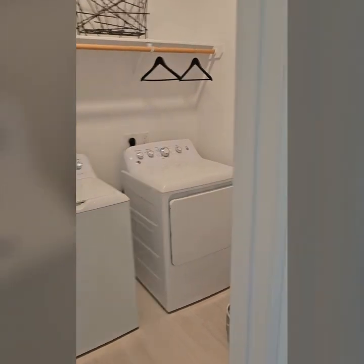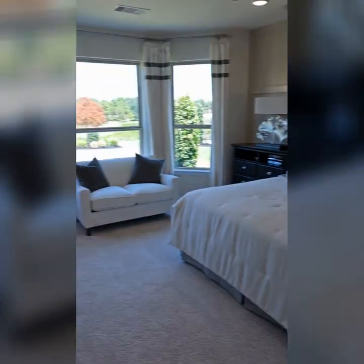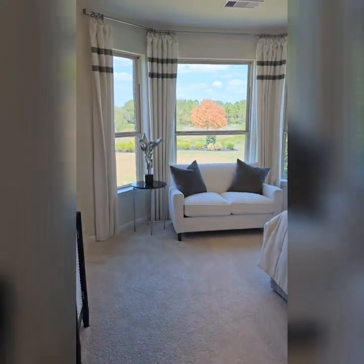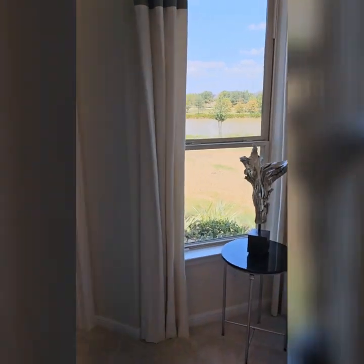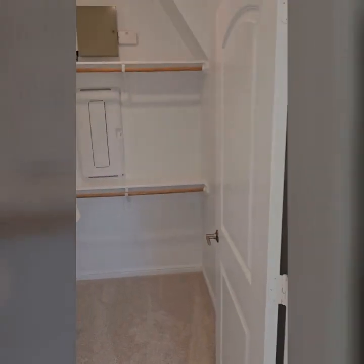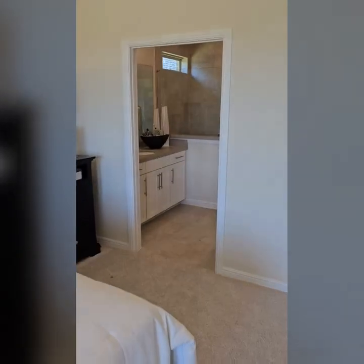Which is your utility room. There's your primary bedroom. Nice bay windows overlooking the water again. Closet on this side.